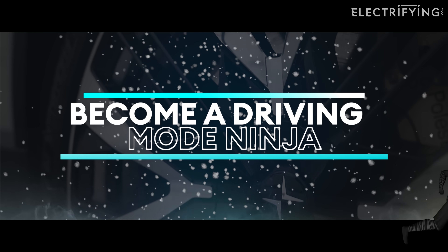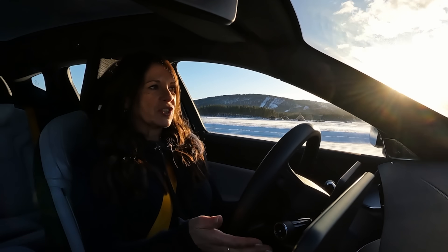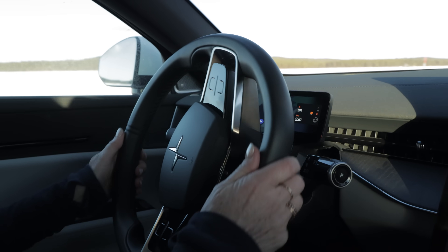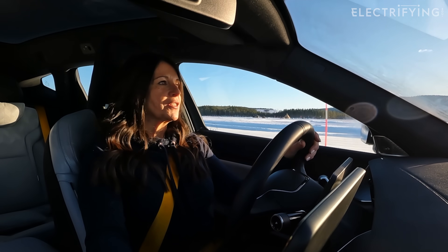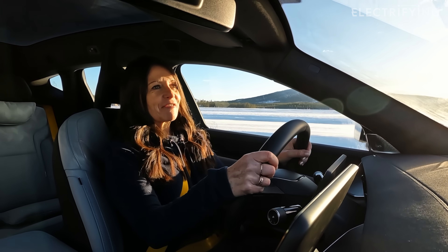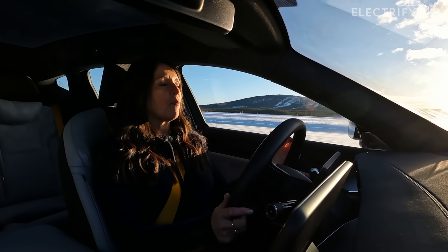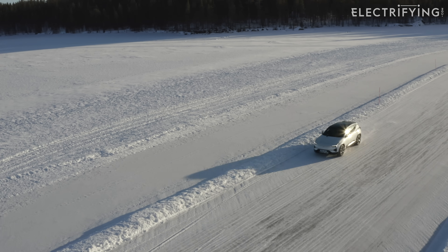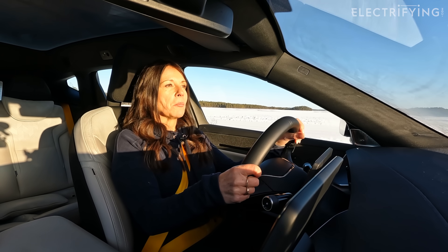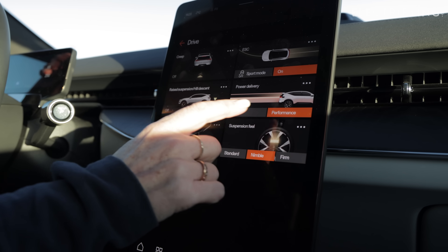Every car will have different driving modes, but essentially they do pretty much the same thing. You'll have a range or eco mode that helps you go further, a normal mode great for driving around town, and a sport or performance mode that ramps everything up. Here in this Polestar we've got performance mode, which is great on an ice track where you want a bit of slipping and sliding with all the power. But it's really important to think about what mode you're in according to your journey — there's no point having the car in sports mode if you've got a long way to go. You're much better sticking it into range or eco mode, because that allows you to eke out the power from your battery and could be the difference between making the journey in one hit or having to stop and charge.